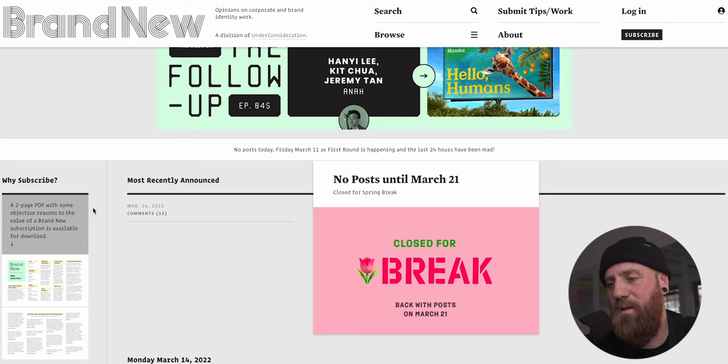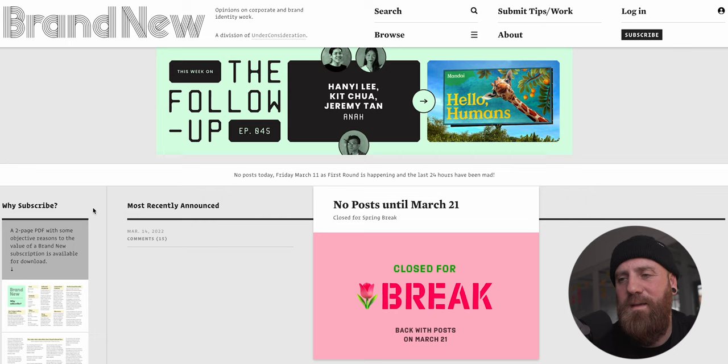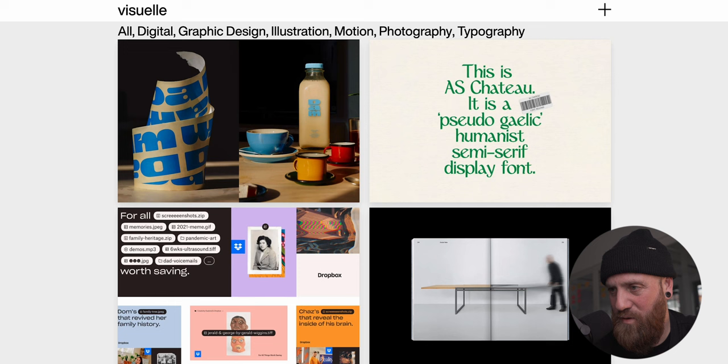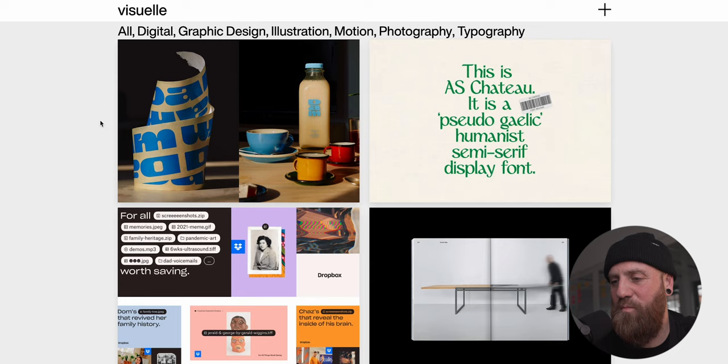They are behind a paywall - they weren't like that when they first started - but they offer great content and it's very, very low cost. I think it's something like a euro or a dollar to get access to the website, so we should definitely be supporting people like this who are providing quality content. Brand New is definitely a destination when looking for inspiration and getting to know what's going on in the brand design scene with some really cool expert opinions.